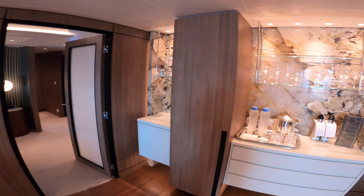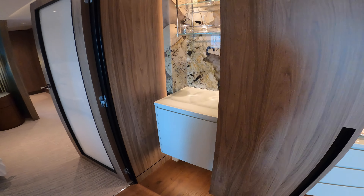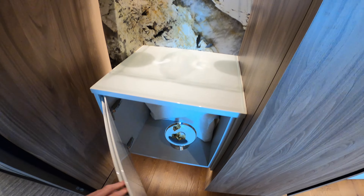They have the new Vero water filter systems on board with water on tap throughout the ship — no more single-use plastics. They give you these refillable aluminum bottles. You do get a complimentary liquor setup in the room, and some Werther's Originals to boot.